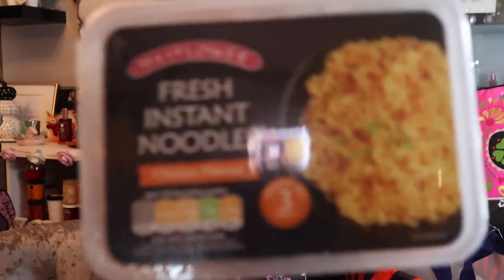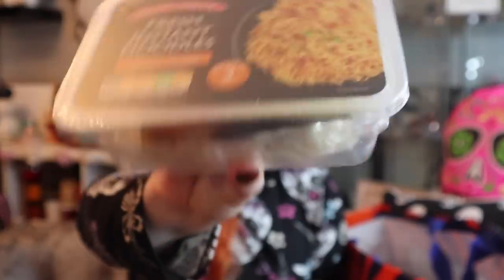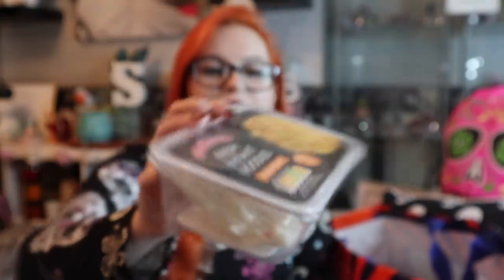Now let's get on to the important stuff - the snacks! You'll know these - they're a regular. Chicken flavour Mayflower fresh instant noodles, one pound. You get the noodles, a bit of soy sauce, sesame oil, sesame seeds, and a little fork - good to go. If you're looking for that quick and easy lunch that still tastes nice and fills you up, ready in three minutes, this would be perfect for you.